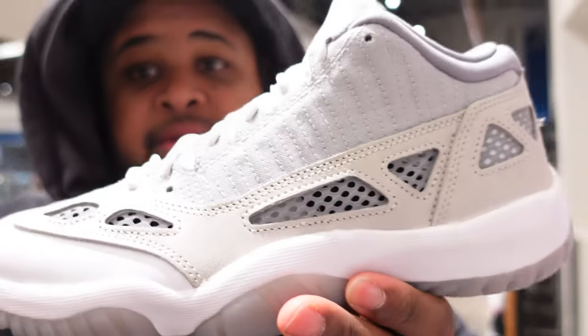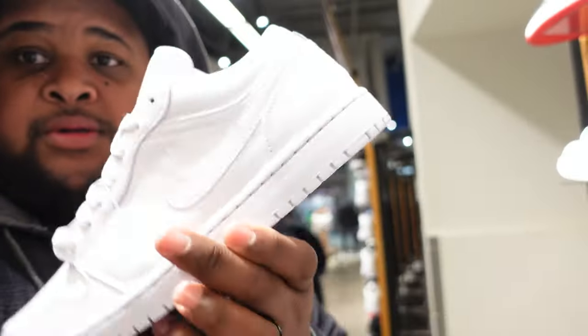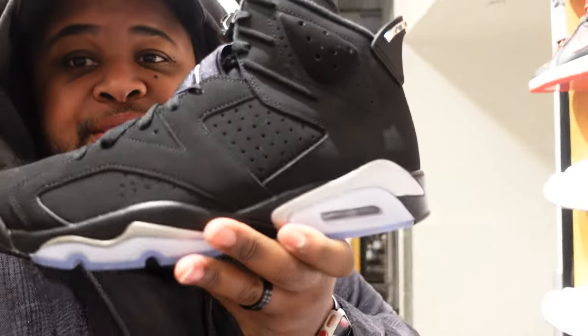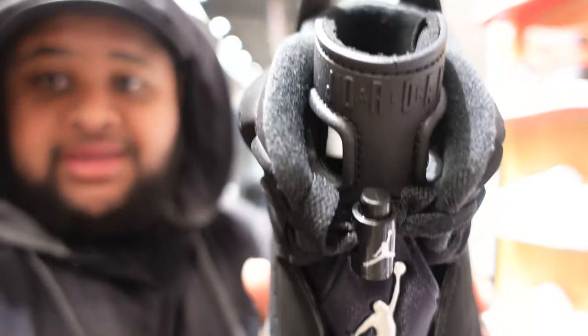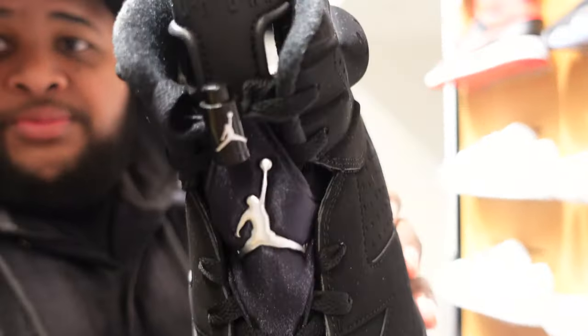They actually got a few things worth looking at — these Jordan 11s, the IEs, it's a clean shoe but not something I necessarily need. Some triple white lows — those are nice. If you're looking for some Christmas stuff for your kids, Muncie Mall has some stuff in here. Some more Jordan 1 Lows, a nice colorway. Chrome Sixes — these kind of low-key look like my size. This is actually a really nice shoe but it's not something I need in my collection right now. The quality on them is actually really nice.